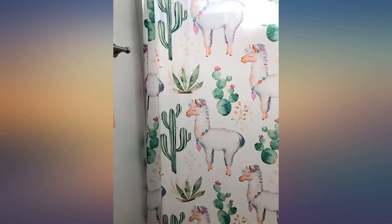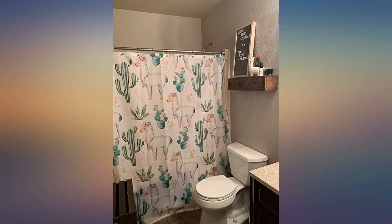Fun print! I even found matching llama stuff at the 99 cent store to redecorate the guest bathroom.